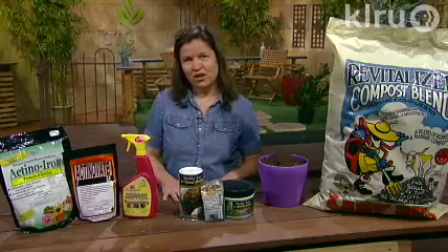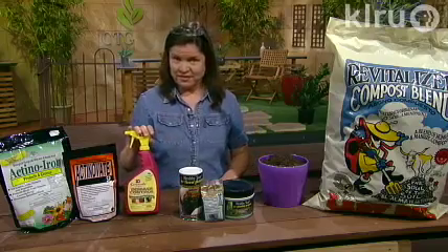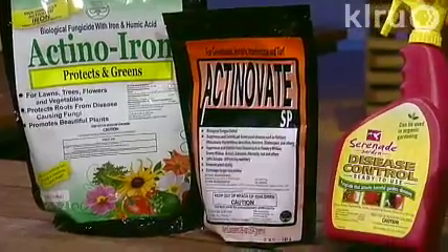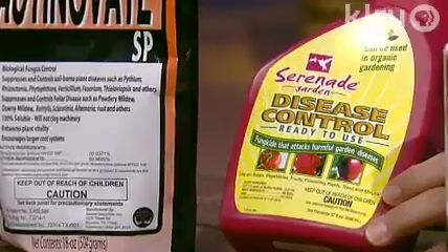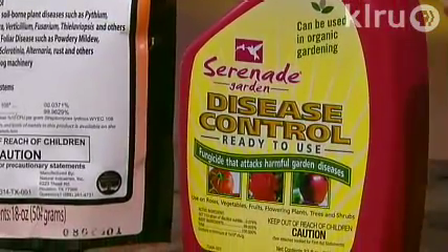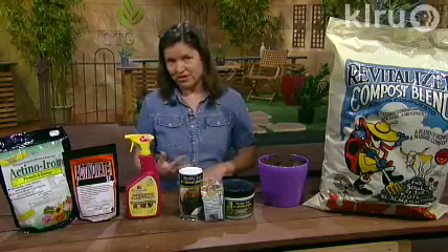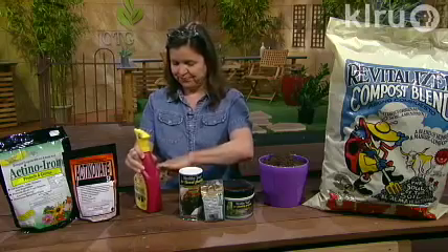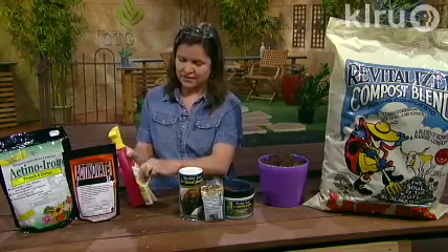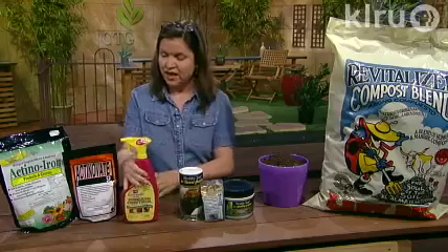Let's say you've done all this but maybe there's a disease lurking. This is a disease control product that actually uses a bacteria to fight disease — many different kinds of diseases. This is called Serenade, and it is something that you can spray on the leaves, using the bacteria to fight fungus and other bad bacteria that cause spots and many different things. It has a whole list of diseases on the back that it will fight.